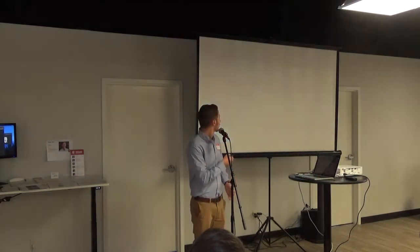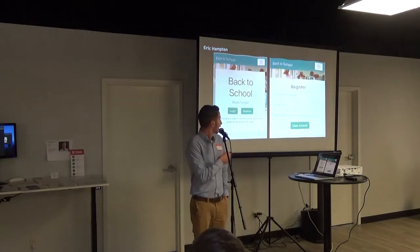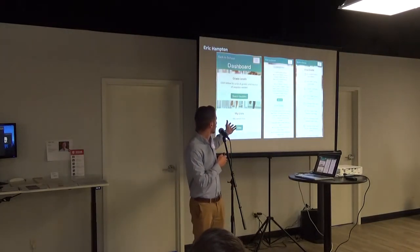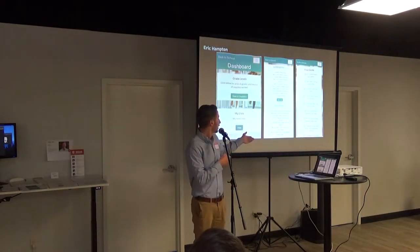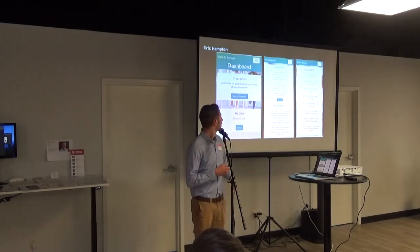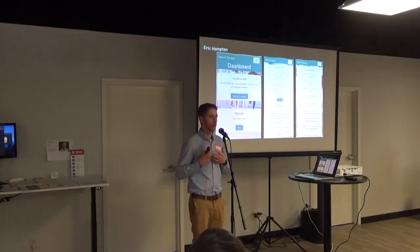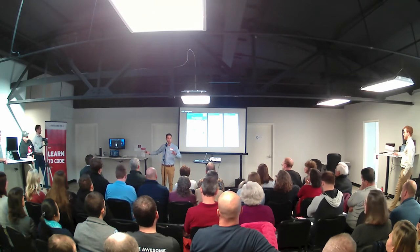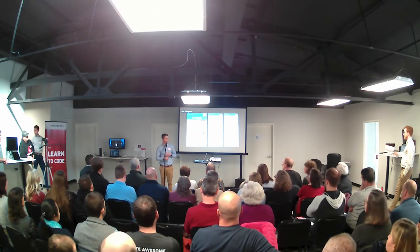When you make an account, it's an easy navigable register page. After you register, you can go to the dashboard, where you can view the grade levels, pick what list you need, and save it. Later on, when you're at the store, if you need to ever see it, you can pull it up. Once you buy the item, you can check it off. If you want to know more about me or the app, I'll be right back against the wall.